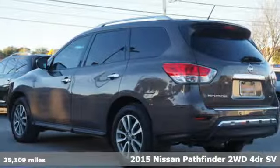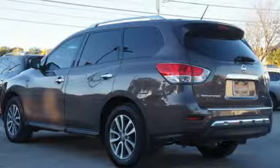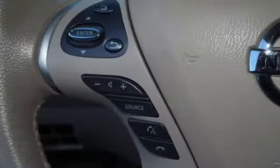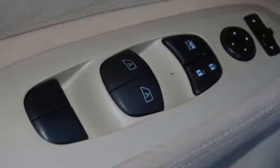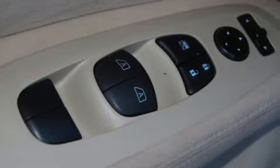It's well equipped with features you need: V6 engine, dual zone climate control, external memory control, rear parking sensors, leather steering wheel, and intelligent key.